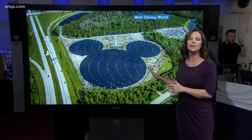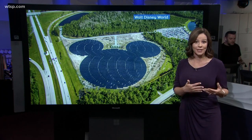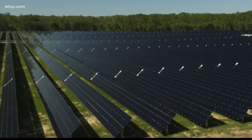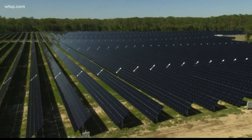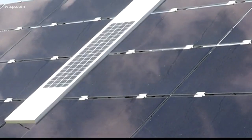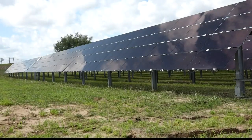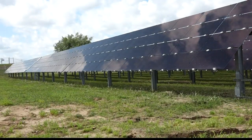All right, check this out. Walt Disney World is celebrating Earth Month by making a huge effort to protect our environment. The massive 270-acre, 50-megawatt solar facility is near the Walt Disney World theme park. The facility consists of 518,000 solar panels. This will save energy and fuel and reduce carbon emissions.